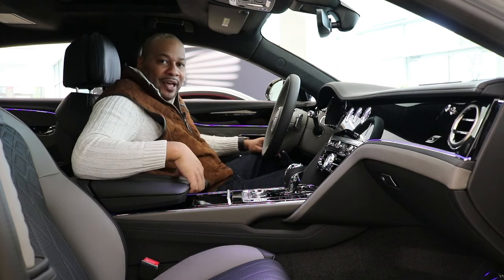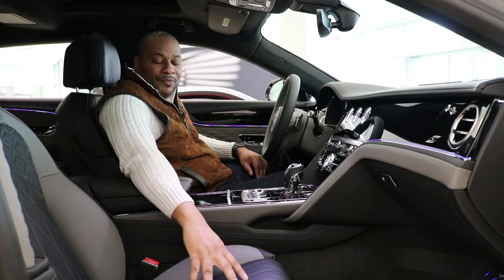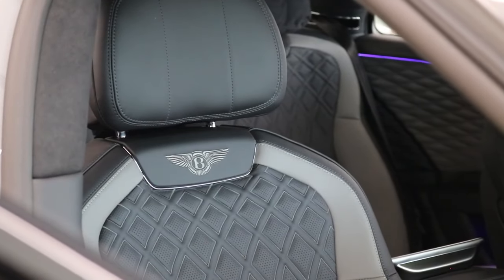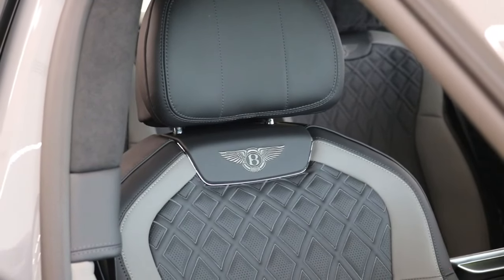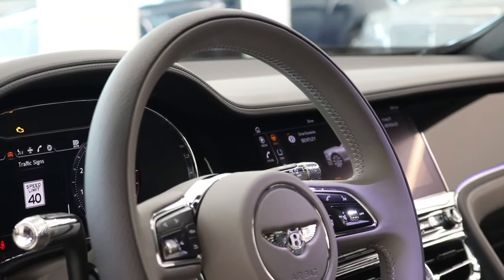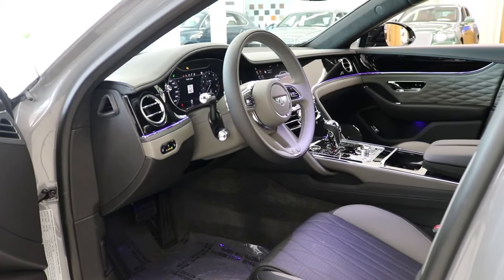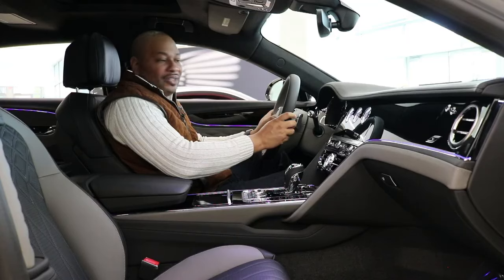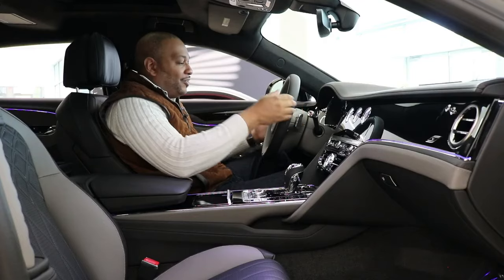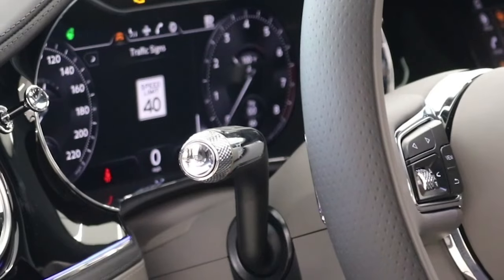The seats are exceptionally comfortable with a duotone Beluga and Porpoise theme and lofted embroidered diamond stitching — nobody else does seats with this much embroidery. The steering wheel carries the same duotone theme and takes eight hours to craft by hand. There are knurled controls matching the knurled pattern behind the metal paddle shifters — thick, cold to the touch, giving a sense of high quality. Even the stocks from the steering wheel feature that knurled pattern, which is one of my favorite details on Bentley vehicles.